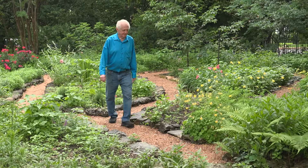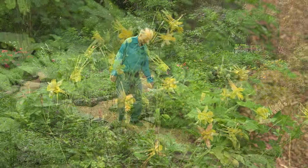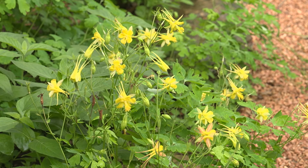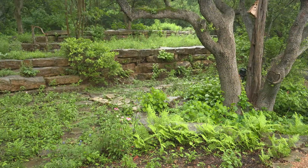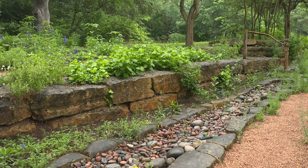I pretty much have flowers blooming every time of the year except after very hard freezes. Always native plants are cutting down the need for resources, keeping as much green as possible.